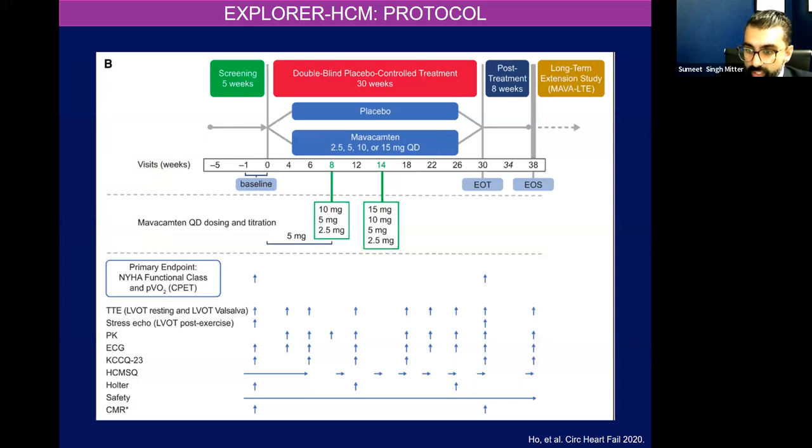This is a flowchart of the visit schedule for the study. Essentially, you screen a patient, you randomize them, they get the placebo or mavacamten, and you have a dose titration schedule across multiple visits. We do all this testing — look at the echo, do surveys for functional classification, do Holters, there is some MRI data. And essentially the main outcome was to look at changes in NYHA classification and peak VO2, oxygen consumption during cardiopulmonary exercise testing — how well can you deliver oxygen to your body when exercising.